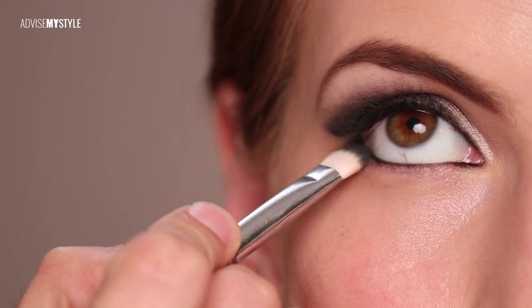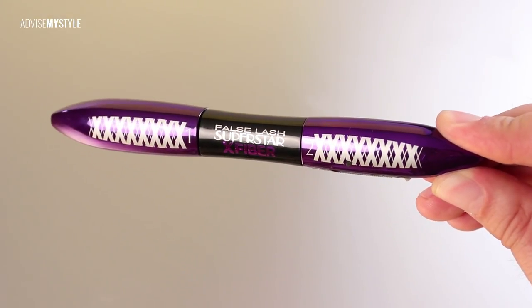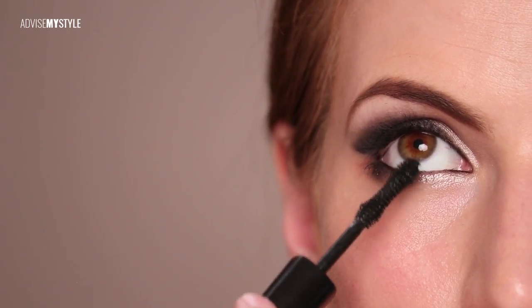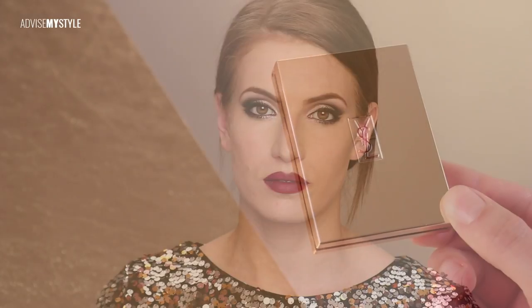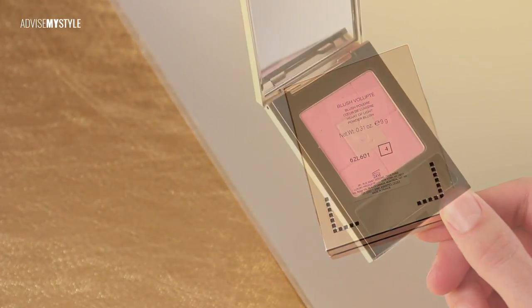I could do everything in black that you see on this side with just this Bobby Brown eyeliner, because it blends really nicely. And here you see that loose powder once again — just go all over the face, mattifying it a bit.